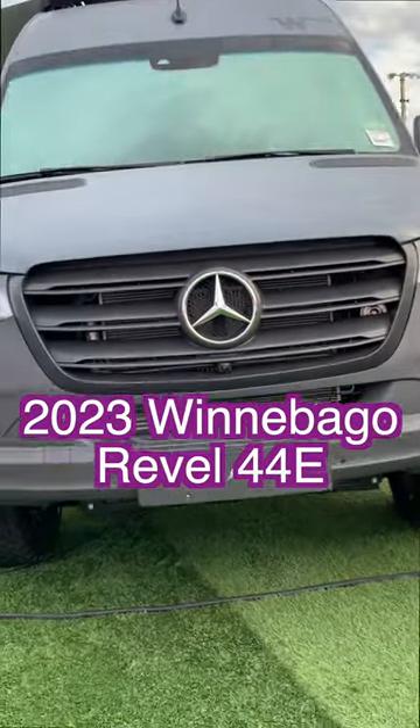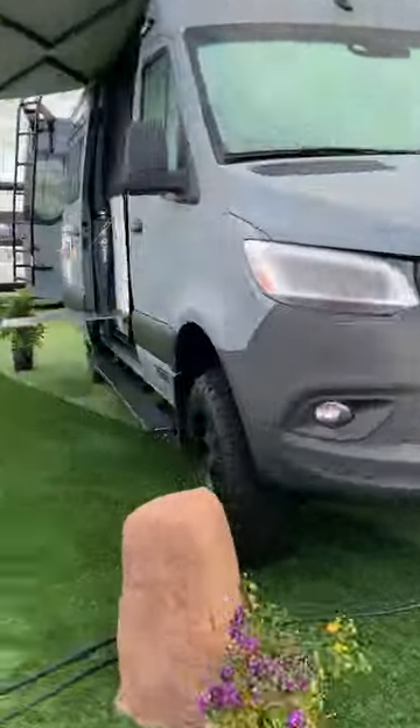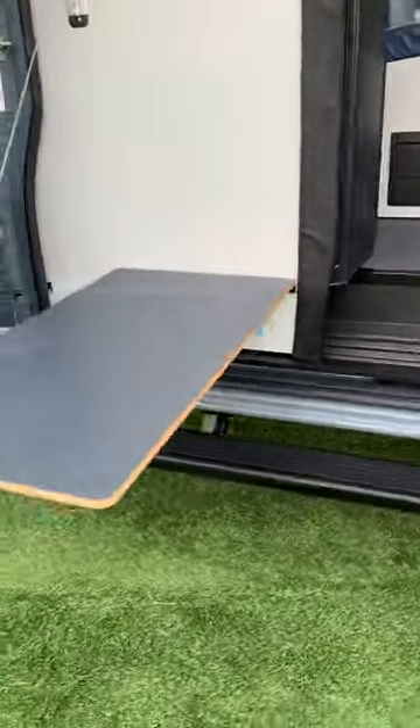This is the 2023 Winnebago Revel 44E. It's built on the Mercedes-Benz Sprinter chassis, has a 3-liter 6-cylinder turbo diesel engine with 188 horsepower.